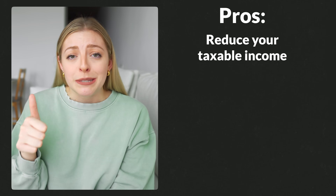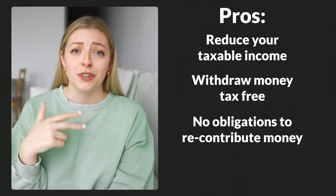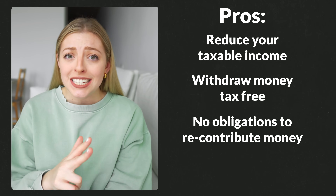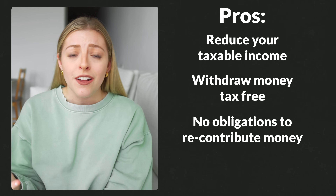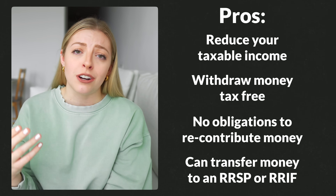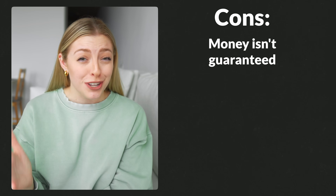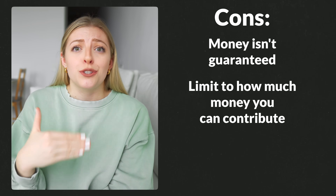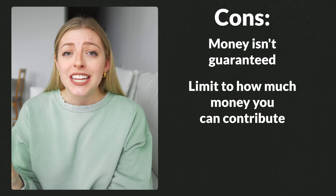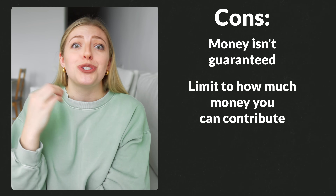Here are the pros of using an FHSA to invest so you can buy a house. First, you can reduce your taxable income while saving up to buy a house. You can also withdraw your money tax-free. There's also no obligation to re-contribute any money to the account — once you use it, that's it. And if you don't end up using the money to buy a house within 15 years, you don't lose that money — you can transfer it into an RRSP or an RRIF. There's not technically a limit to how much you can take out, just how much you can put in.